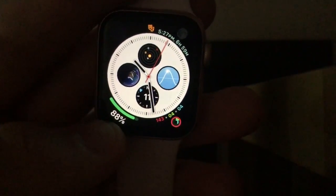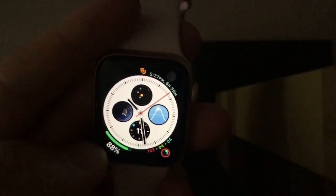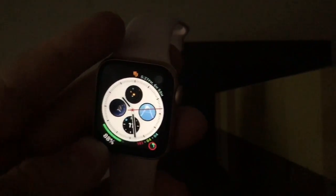Apple also fixed the bad battery life issue that was present in 5.1.2. So 5.1.3 beta 2 fixed the bad battery life issue on Series 4, which is really cool.